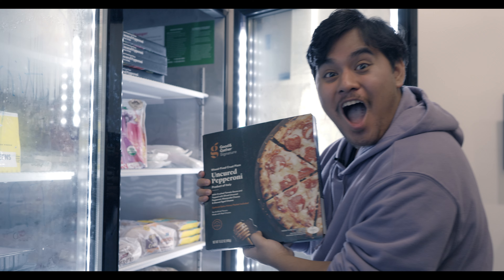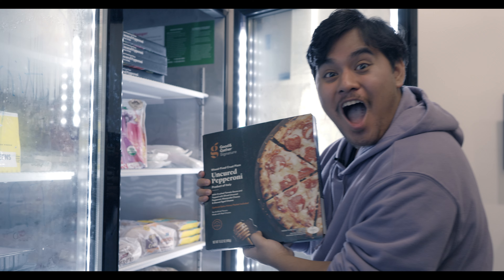Hi there, welcome to Portland Community College. Today we're going to be visiting the Panther Pantry, your go-to resource for free food and supplies here on campus. Located right here on campus, the Panther Pantry is dedicated to helping students access nutritious food and essential items, so you can focus on your studies without worrying about where your next meal is coming from.